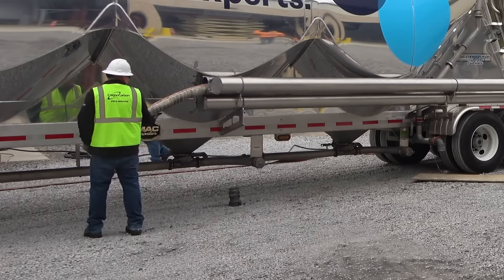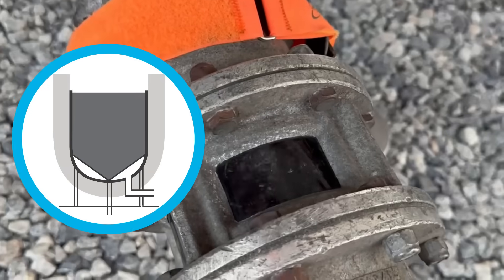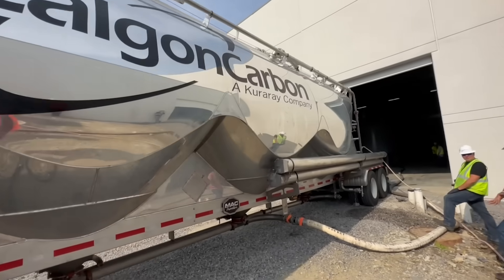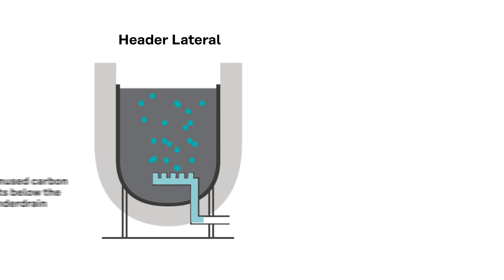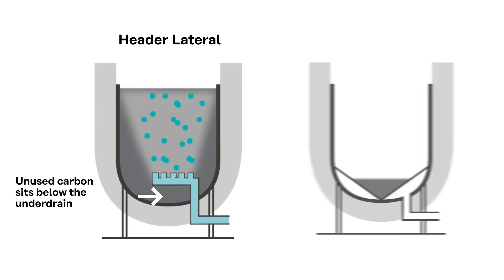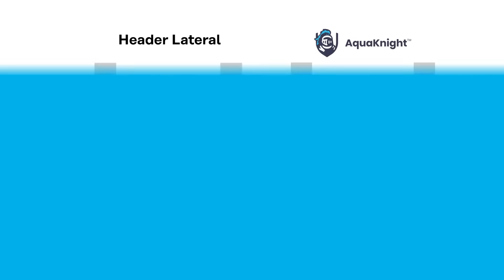The cone bottom also reduces operating expenses during carbon exchanges. Its angled design allows carbon to flow out easily during an exchange, leaving no residual spent media behind without requiring extra steps. Unlike other designs where carbon sits unused below the under-drain, Calgon Carbon's cone bottom ensures every granule of carbon you purchase is working to treat your water.